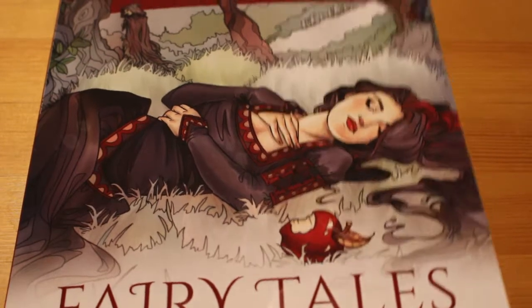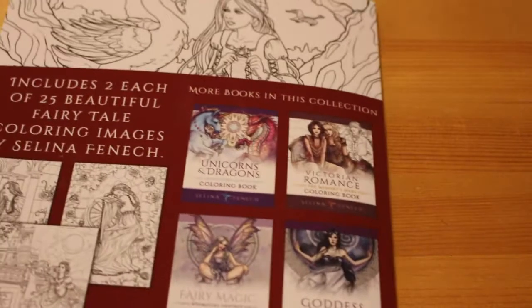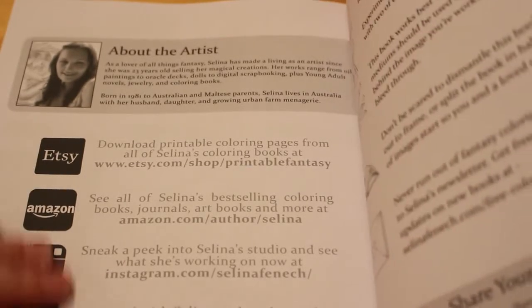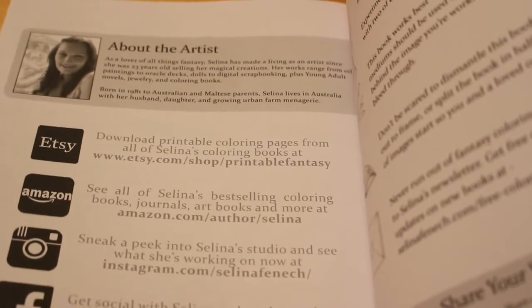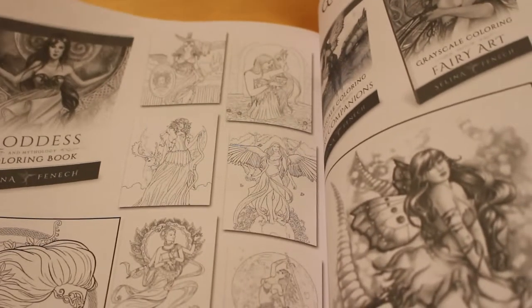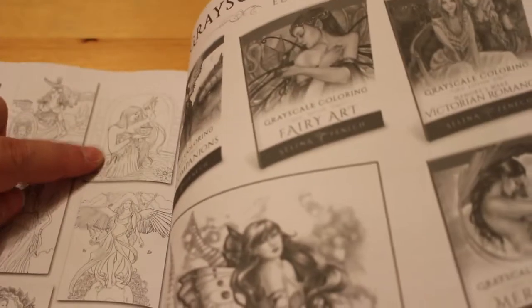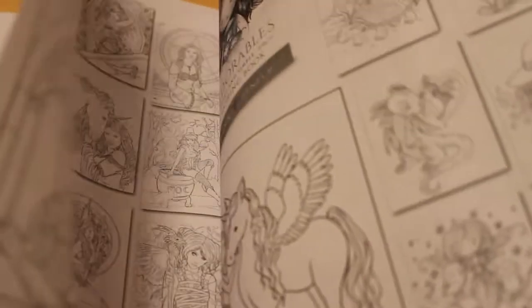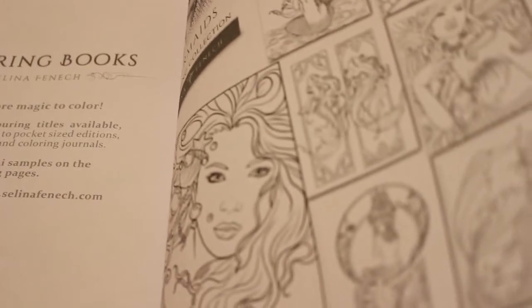So that is a flip through of Fairy Tales, Princesses and Fables by Selina Fennec. She's one of my favourite artists. At the back it tells you where you can buy them — her Instagram, Facebook, Amazon page and Etsy shop. Share your work on Instagram with the tag 'Colors Selina.' The book back also highlights some of her other books including the Goddess colouring book, which I've coloured in, a water goddess, and a gothic one. I definitely recommend Selina Fennec if you like colouring fantasy. They are really lovely books.